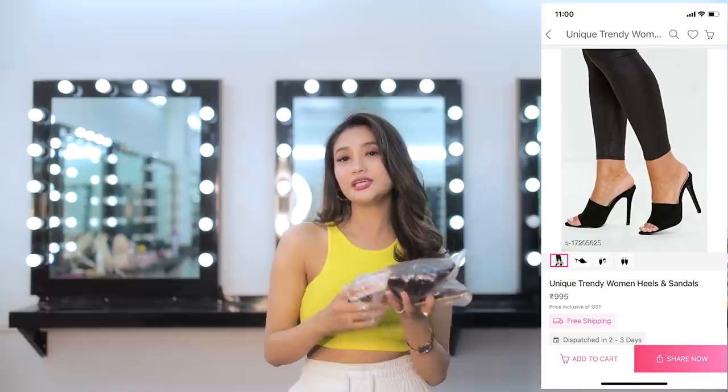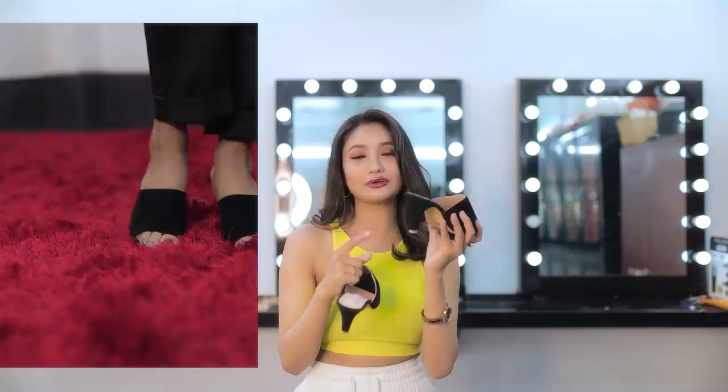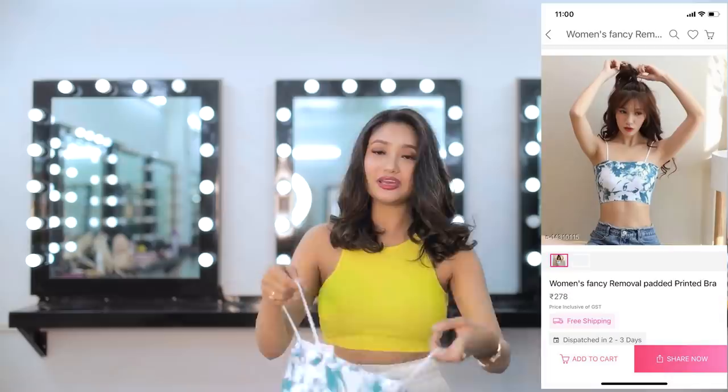The next product I ordered is trendy women's heels in white and black color. I like the tips of the heels — the inch is not very high and not very low, so it's going to be very comfortable to wear. The next item is a printed padded top, which will be very comfortable to wear inside.